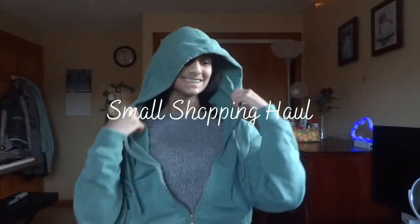In today's video, we are going to be doing a little bit of a haul with only a couple things. Also, don't mind how awkward I look in these videos.